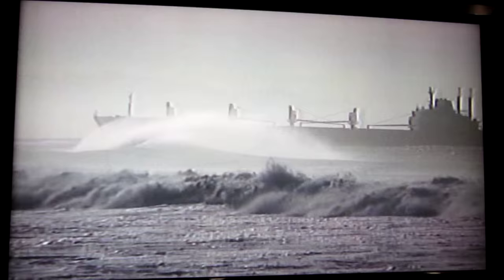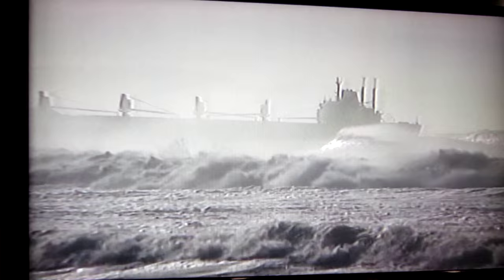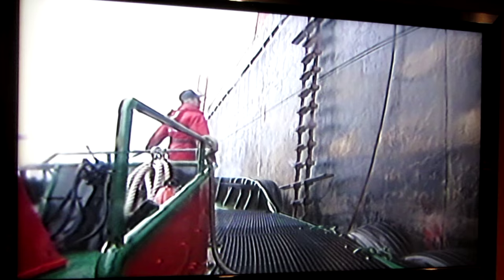All traffic passes through this estuary. In all weather conditions, 24 hours a day, the pilots must board the cargo ships and guide them in or out of the river.